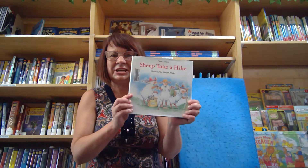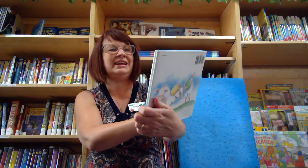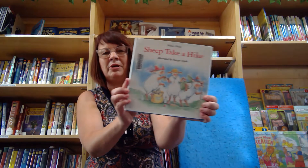We're back on the bookmobile, but today we're gonna pretend like this is a camper. Sometimes when I'm on the bookmobile I feel like I'm in a motorhome or something. So our book today is called Sheep Take a Hike. It is written by Nancy Shaw and illustrated by Margot Apple.